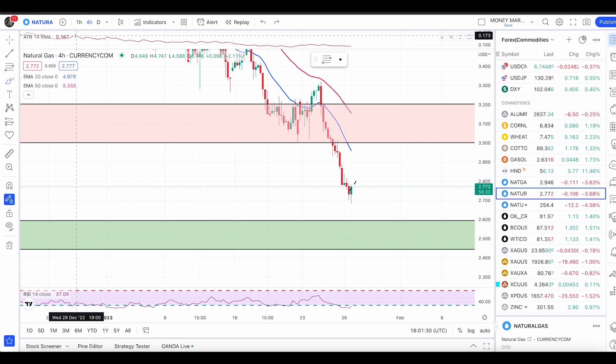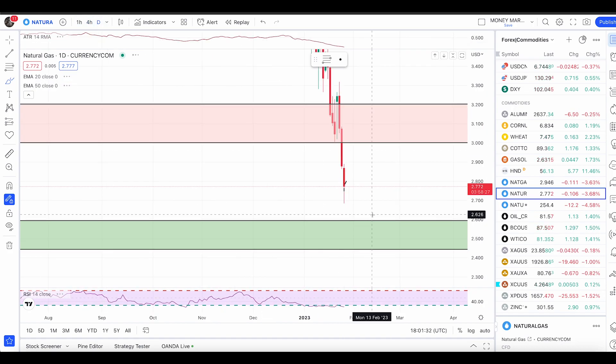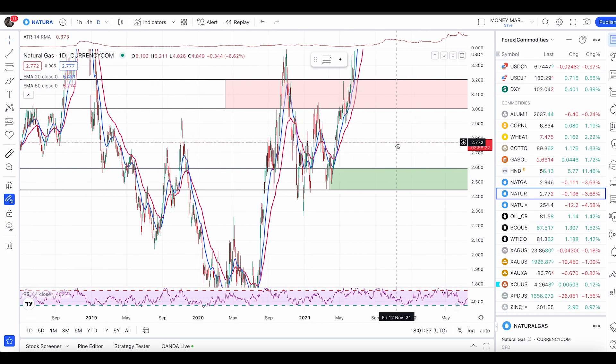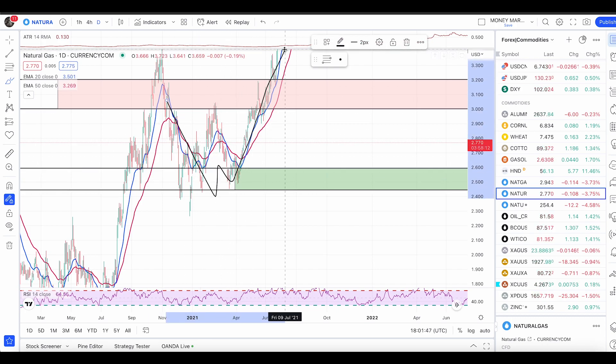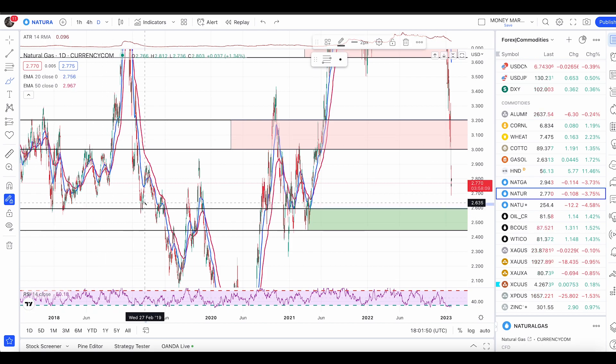Let me show you why I'm paying attention to this level. On the daily time frame, if you look back to the left, you can see we had a massive push up, a massive double bottom pattern, and price reversed massively from here. Going further back, price also acted as a good level of support and then as a level of resistance.